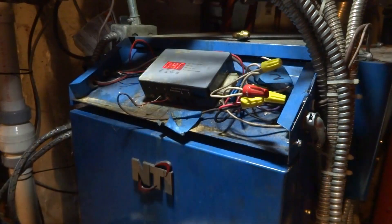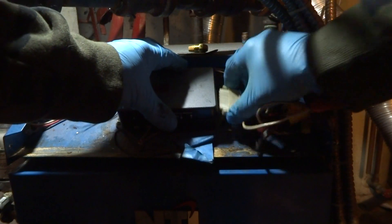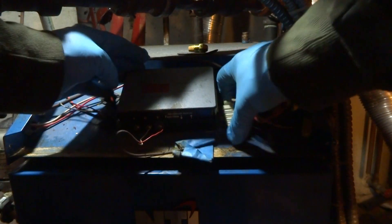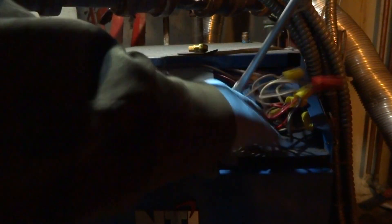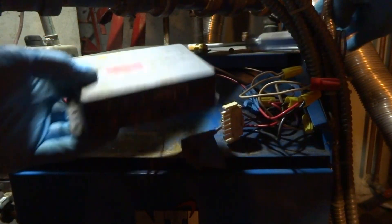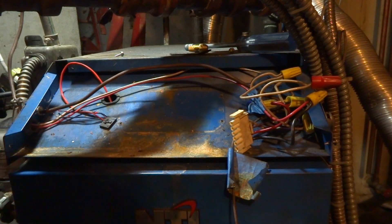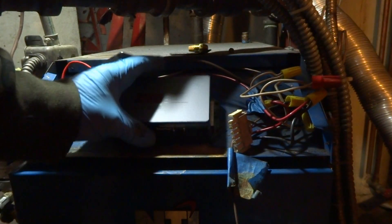Sorry for the rant, I just feel bad for this poor lady. This company sucks. Eight days? Next day here, and they sent me the wrong part. NTI — piece of shit. Eight days. I'm a little bullshit. I feel sorry for the lady. Big time.